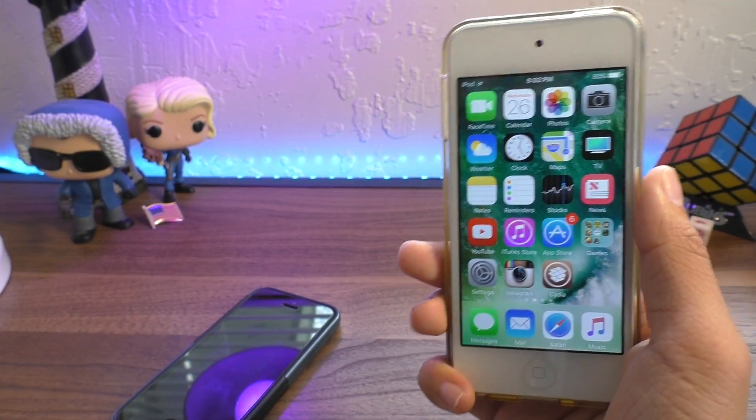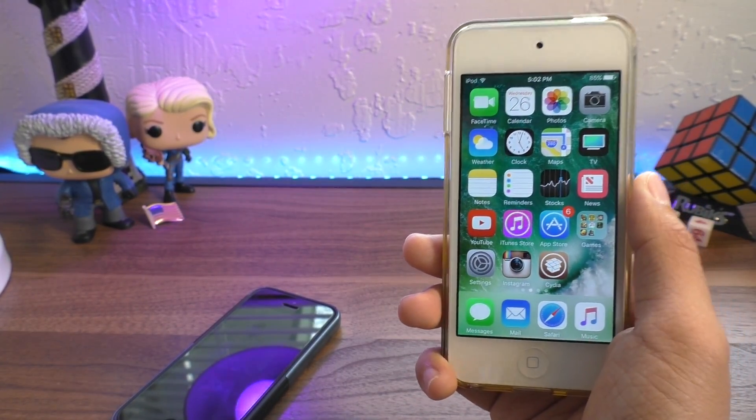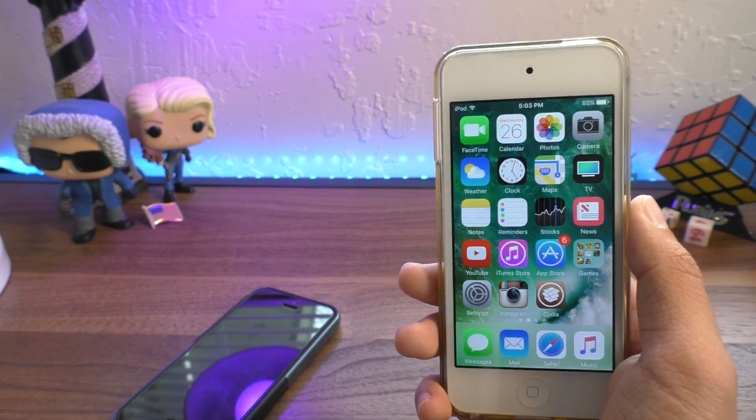I'm really hoping that we'll be able to have a jailbreak on the latest 10.3 Apple File System version of iOS. Everything is going to be faster, your phone is going to be able to hold more stuff, and you have a jailbreak. That is a killer combo.